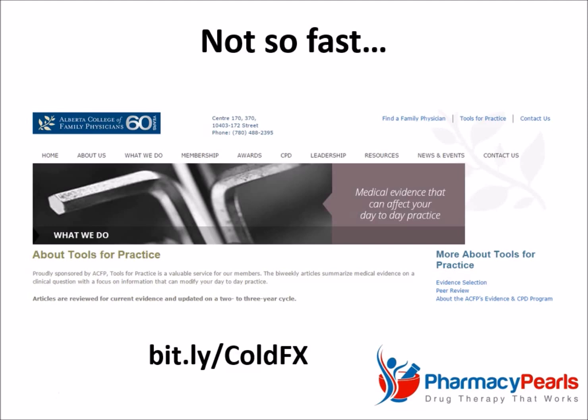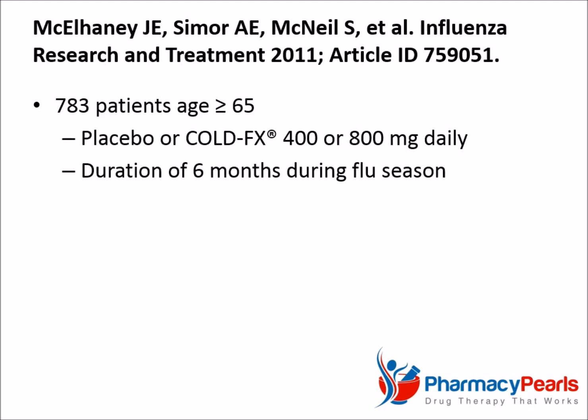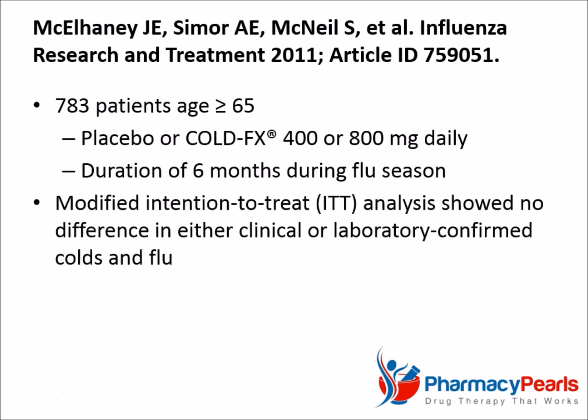The highest quality evidence surrounding Cold FX comes from five randomized controlled trials, which appeared in four separate publications. In one study, 783 patients age 65 or older were randomly assigned to either placebo or Cold FX at 400 or 800 mg per day for six months during flu season. A modified intention-to-treat analysis by researchers found no statistical difference in either clinical or laboratory-confirmed colds and flu.